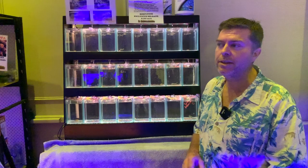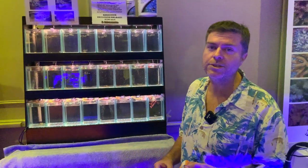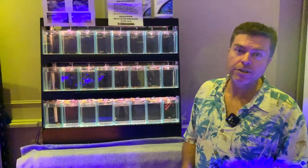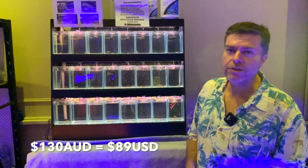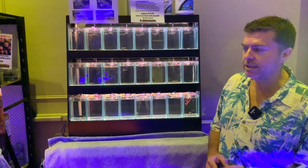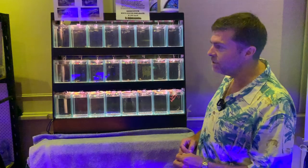At the moment there is only one other producer of captive bred mandarin fish in the world — they're based in Palau, so we're unlikely to see those fish here in Australia. They're retailing in the US at $90 USD, and we've priced our fish accordingly at $130 AUD. They will be available at Galleria Aquatica.